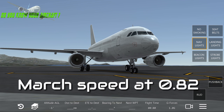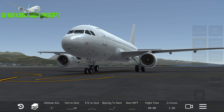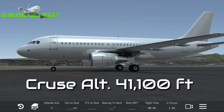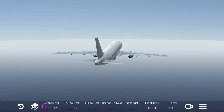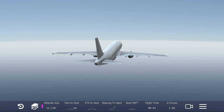Above 28,000 feet we're talking Mach speed, and it's at Mach 0.82. The cruise altitude is 41,100 feet above sea level. The range this aircraft can travel is 6,801 kilometers, which is 3,672 nautical miles, or 4,226 miles.